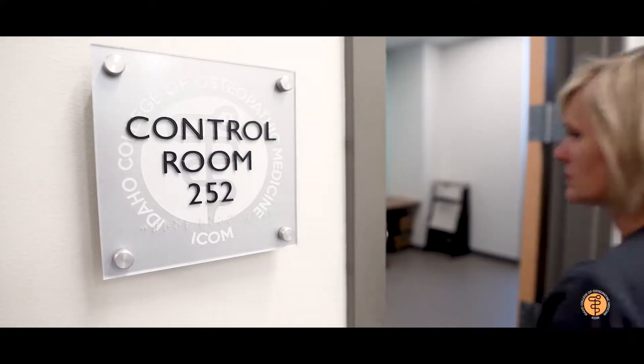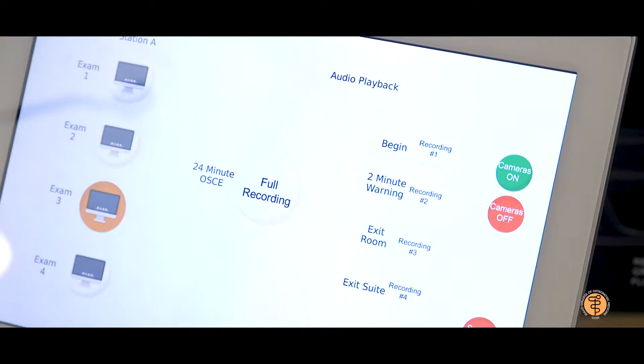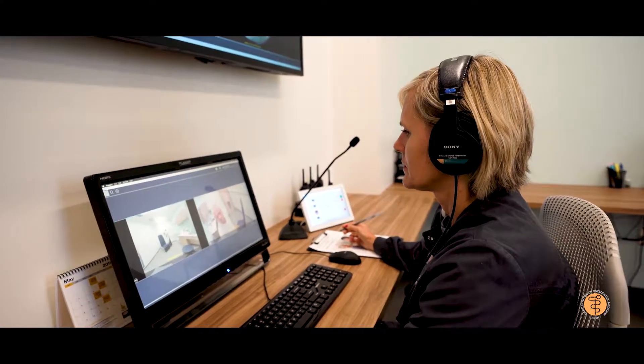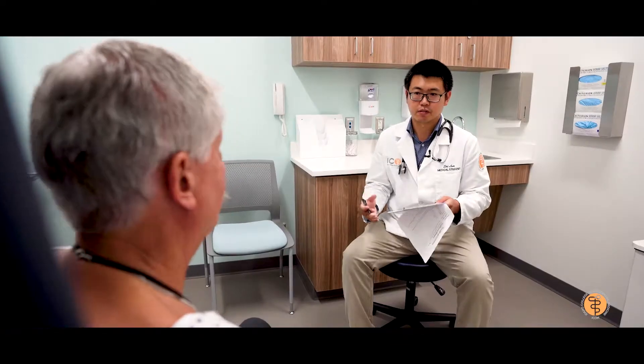All of our encounters are recorded within our standardized patient area and in our mannequin-based simulation area. They watch the video. They see how they're talking. They may see levels of awkwardness or nervousness, or maybe they can see when they're not making eye contact with the patient. And it's very self-reflective. Then they can make changes within their communication style.